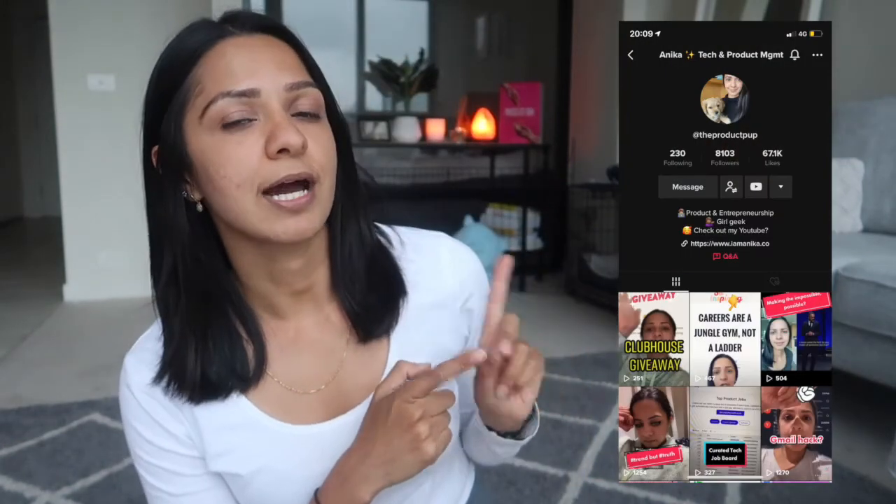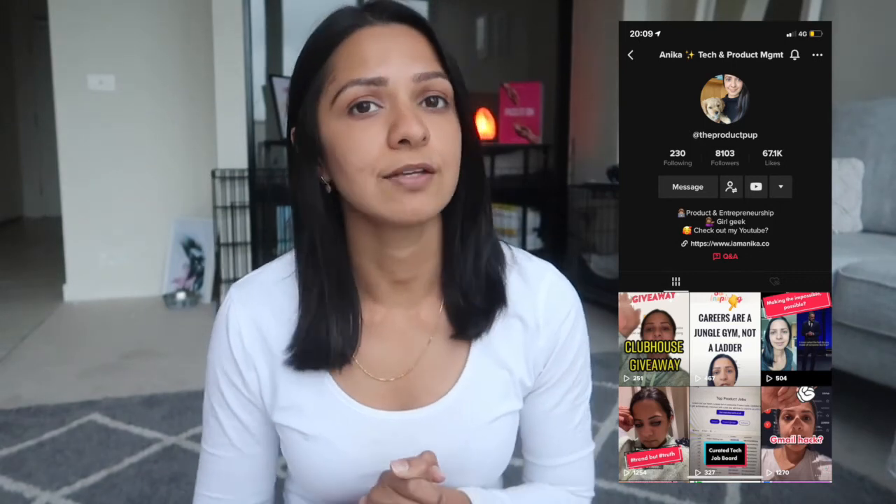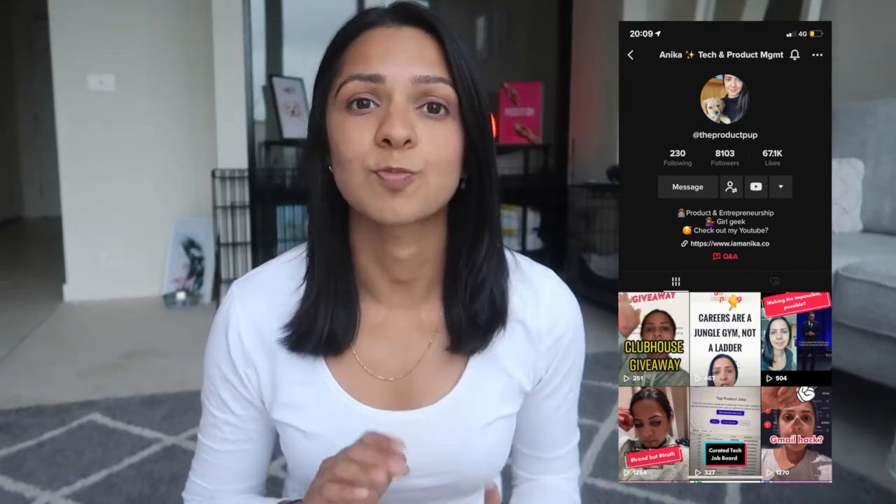And that's it for this video. Thank you so much if you got this far — I really do appreciate it. Don't forget to check out my TikTok, it is called The Product Pup, and that is where I post daily videos all about tech, business, product, and startups. And I will see you in my next video.